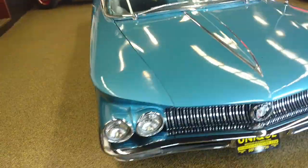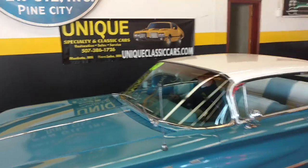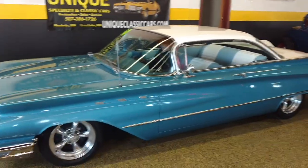If you want to see more pictures and information, go to uniqueclassiccars.com or you can call 507-386-1726.